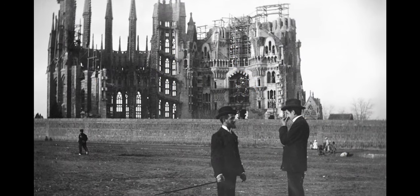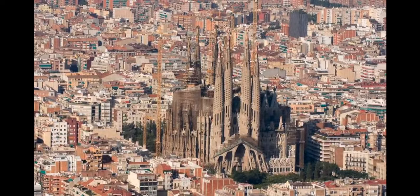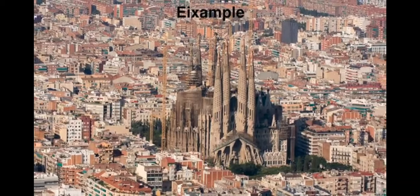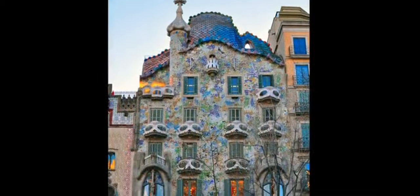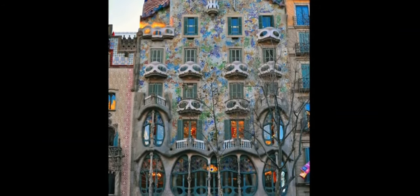It was only 20% finished at that time. The Sagrada Familia is located in the elegant Eixample section of Barcelona, the last neighborhood we'll explore today. A stroll through the area will give us a chance to see more of Gaudi's playful creativity.